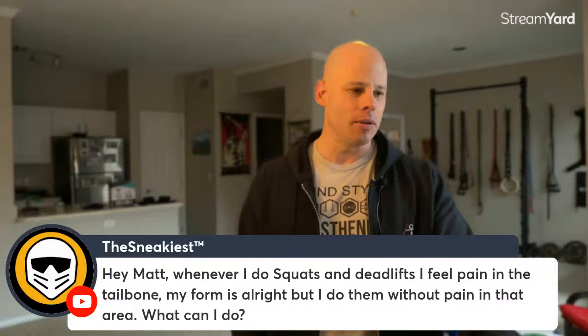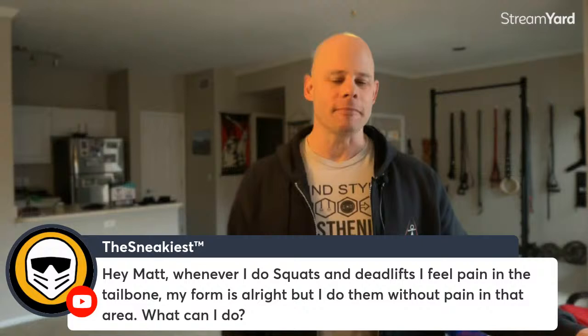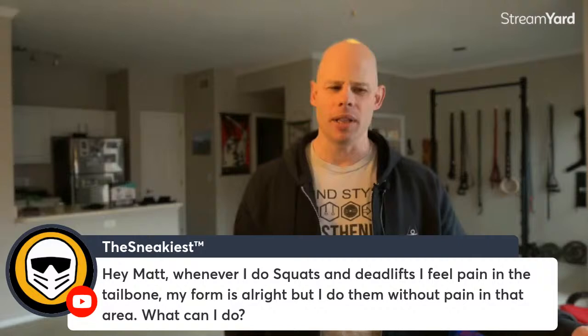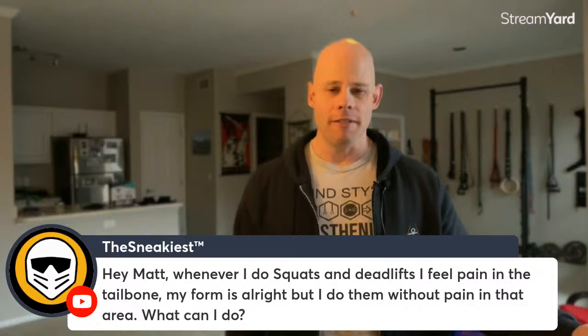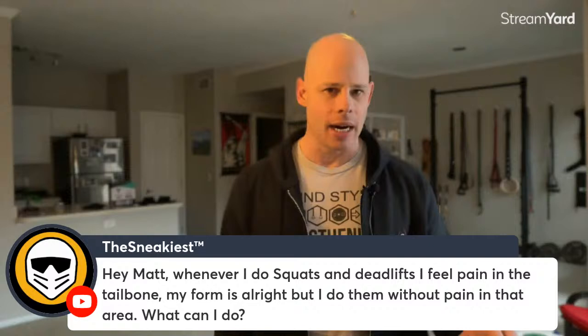Sneakiest asks: whenever doing squats and deadlifts, there's tailbone pain. I'd look at whether you have too much anterior pelvic tilt — are you sticking your butt back a bit too much? That's very common with squats and sometimes deadlifts. Also pay attention to range of motion: if it happens at the deeper end of the movement, shorten the range of motion a bit. You may have something slightly strained at a bigger range of motion. Let the tissue heal, then work on increasing range of motion. A more neutral pelvis and shortened range of motion would be my recommendation.